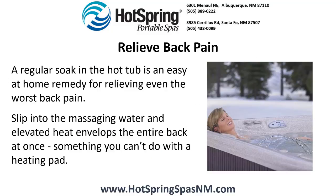Relieve back pain. A regular soak in the hot tub is an easy at-home remedy for relieving even the worst back pain. Slip into the massaging water and elevated heat envelops the entire back at once — something you can't do with a heating pad.